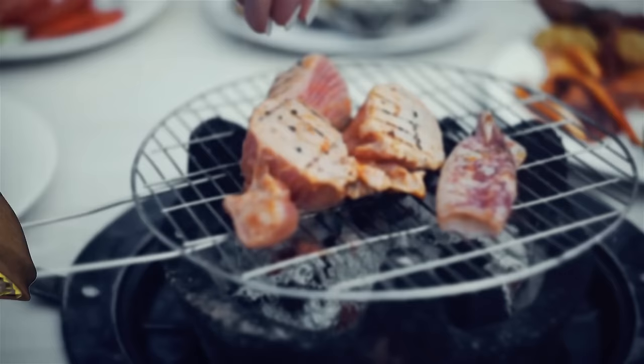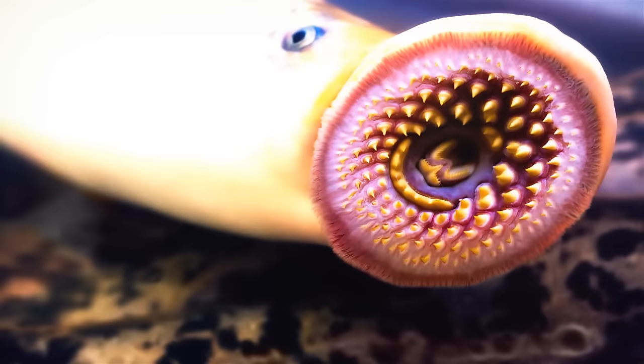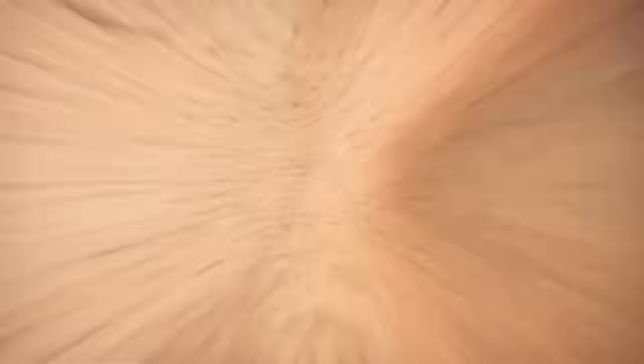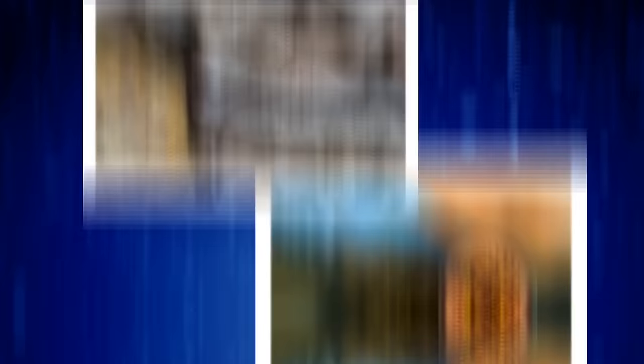Humans and lampreys have had quite a complicated relationship over the years. They are eel-like fish known for their tube-shaped mouths with scary teeth. They are parasites that attach themselves to other fish and feed on their blood and tissues. Despite the terrifying way they look, people have eaten them as a delicacy — even kings and emperors. They can attach themselves to the skin and use their sharp teeth to feed on the host's blood and tissue, earning the nickname vampire fish. Lampreys can cause severe damage, infection, blood loss, and scarring.